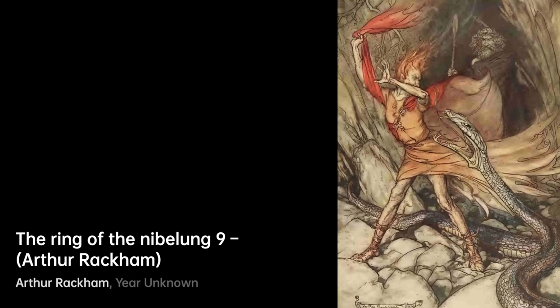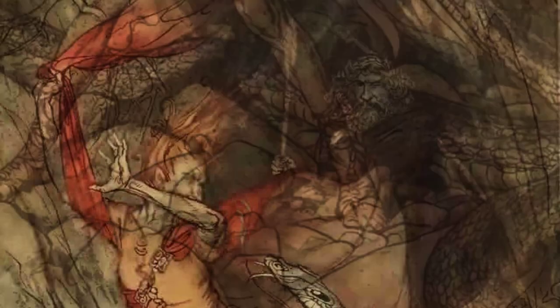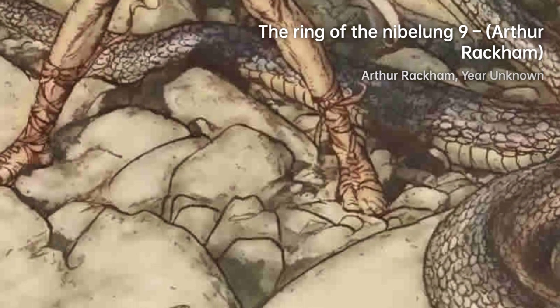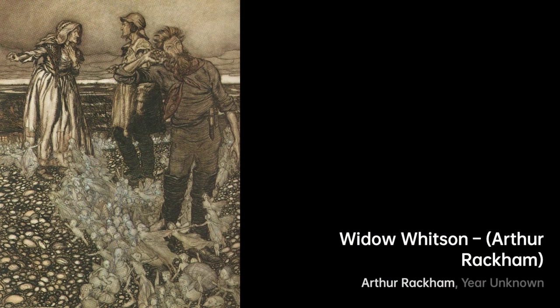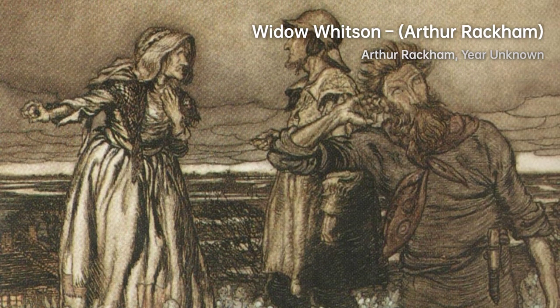One of Rackham's significant contributions to the book illustration industry was his 51 color pieces for the American tale Rip Van Winkle. These illustrations marked a turning point in book production as they showcased the accurate reproduction of color artwork through color-separated printing.